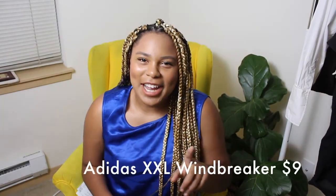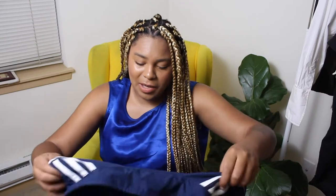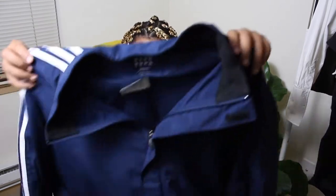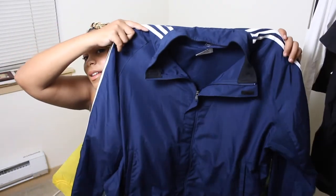The last jacket I actually found was this Adidas jacket. This was originally like $18.50, so I got it for 50% off, and I thought it would be a really good sell. It's in a size 2XL. It's just a really nice, lightweight tracksuit jacket. I think this will sell even if it's unisex or something like that.